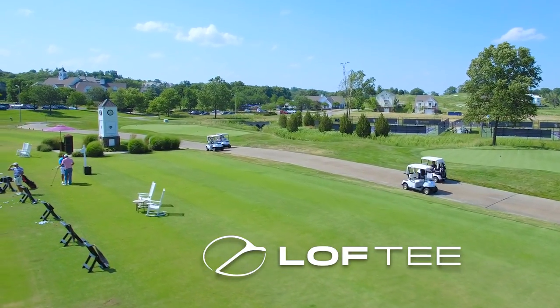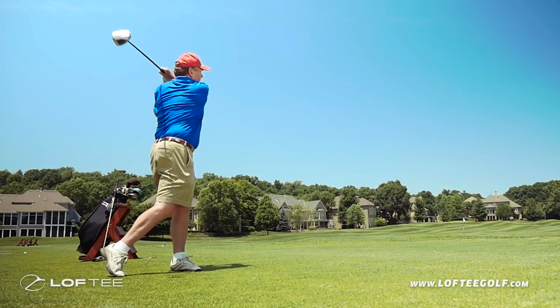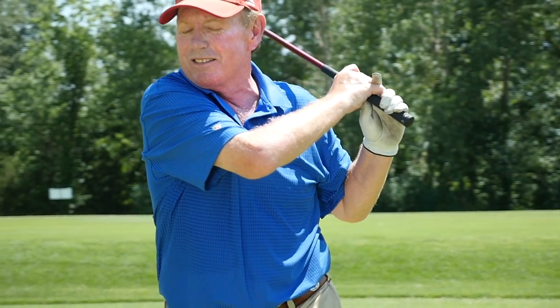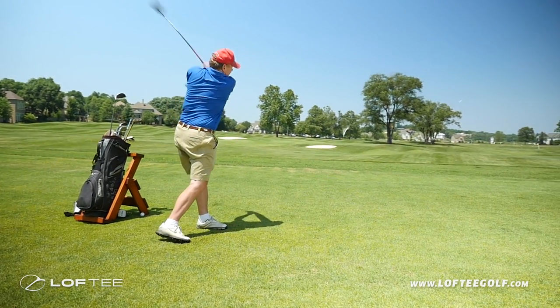Any day spent on the course is a good day. But every golfer knows the frustration of coming up short on drives, missing the perfect shot by just a few yards — a shot that would have turned that good day into a great one.